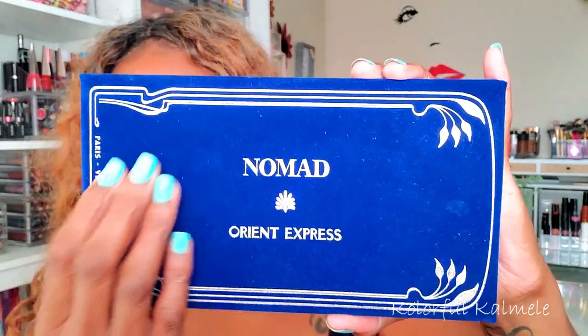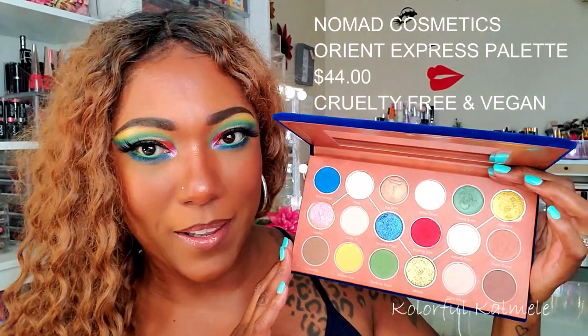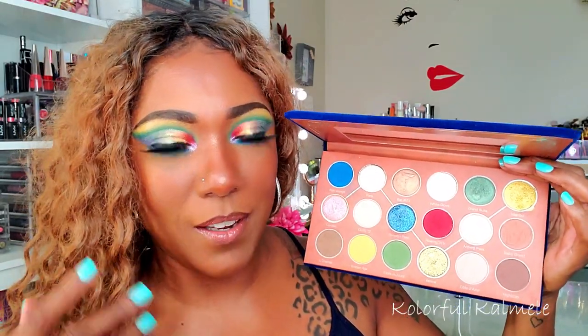I really love the packaging for this palette. It's like a blue velvet feeling type of packaging — so pretty, so nice and so different. It really makes me think of the Orient Express. What I like about this palette is it's unexpected. Even though you look at it and it's like okay, it's a couple pops of color — your blue, your red, your green, your gold — it's still a really inspiring palette.